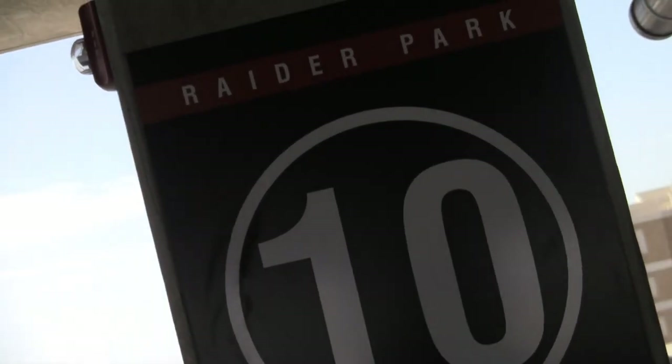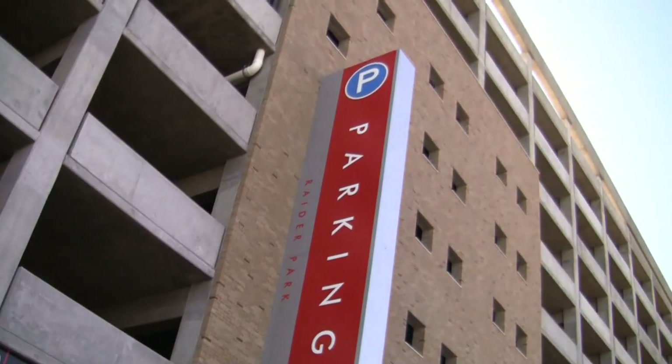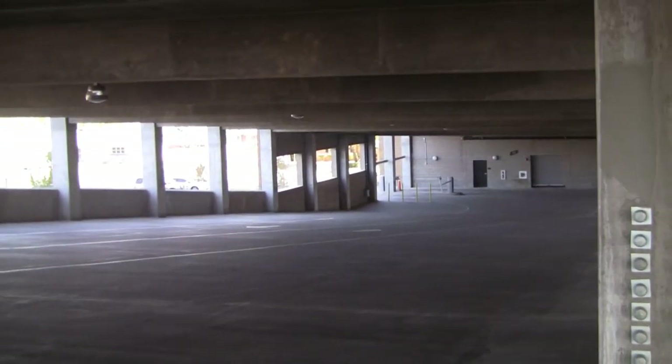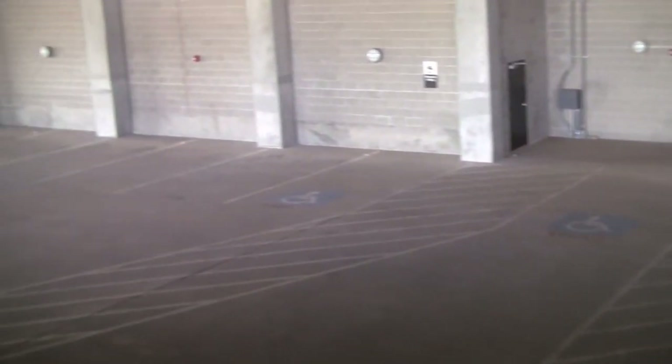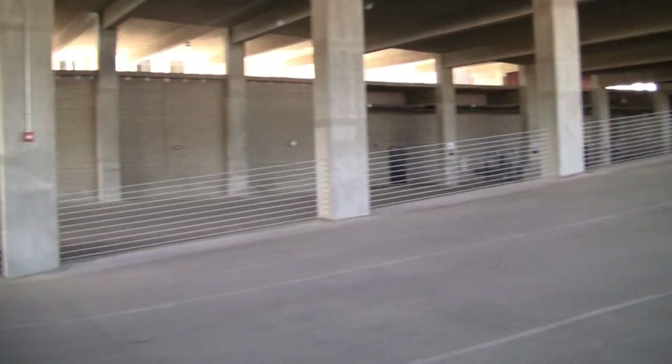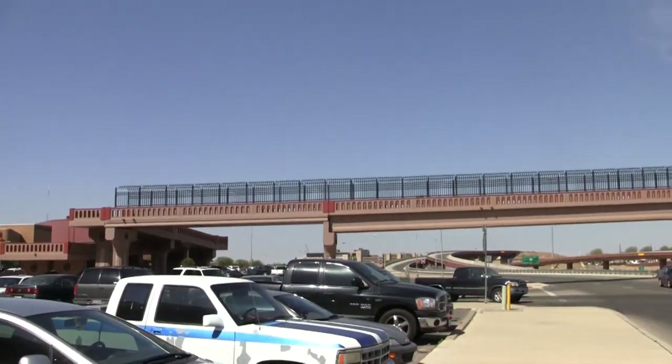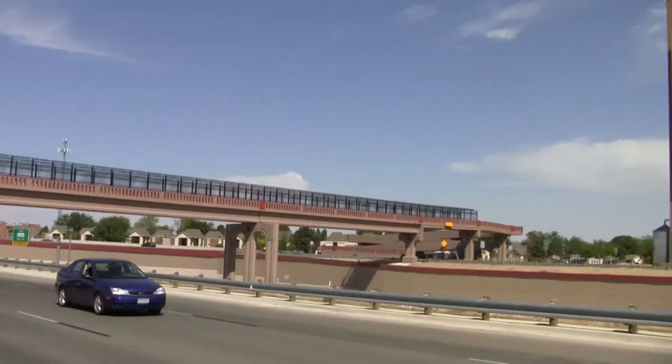Raider Park is a multi-level parking structure located adjacent to Jones AT&T Stadium. We'll have 1,000 parking spots available for our fans to purchase on a season basis or a game-by-game basis as well. The main benefits to parking at Raider Park are location and the fact that you can get right onto the Marshall Sharp Freeway right after the game.